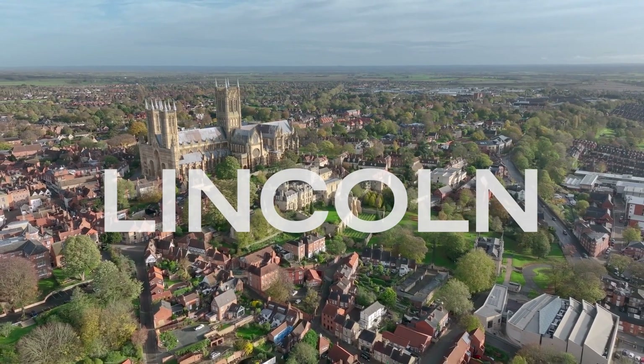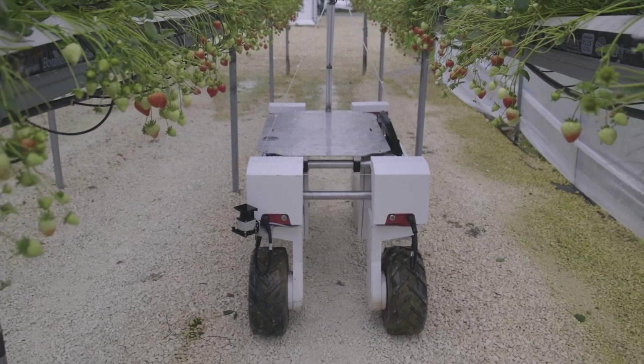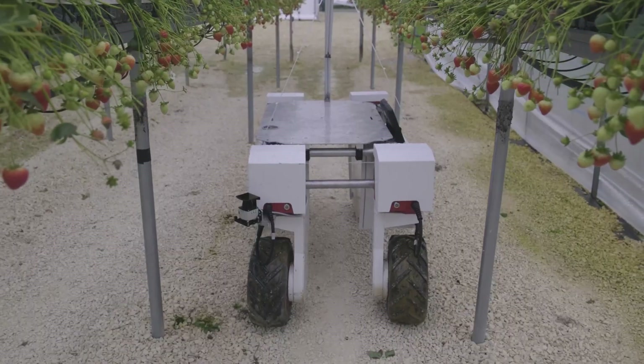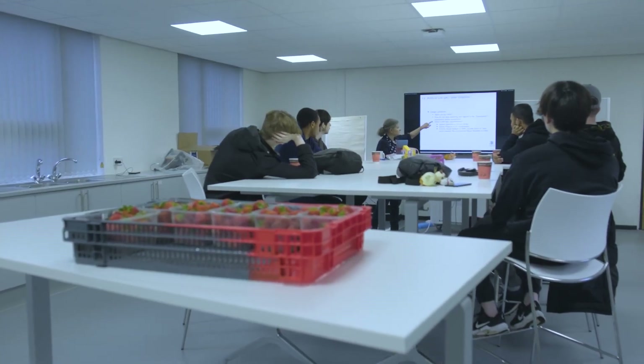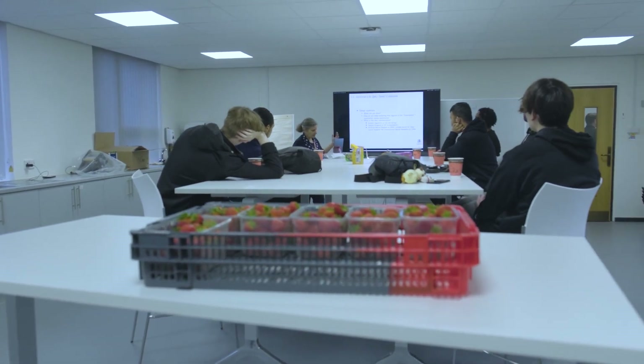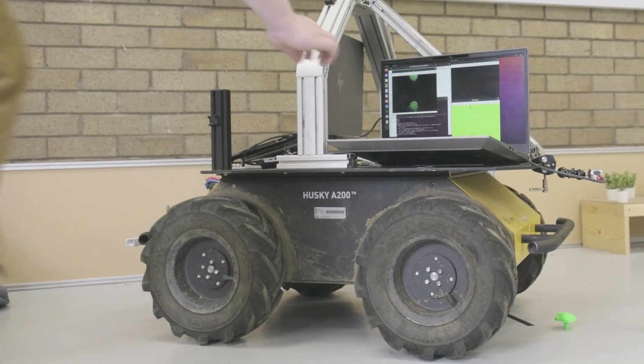Lincoln AgriRobotics is the world's first global centre of excellence in agricultural robotics, funded by Research England as part of the E3 fund. The centre bridges the strong collaborations that exist between two leading research groups at the University of Lincoln: the Lincoln Institute for Agri-Food Technology and the Lincoln Centre for Autonomous Systems.